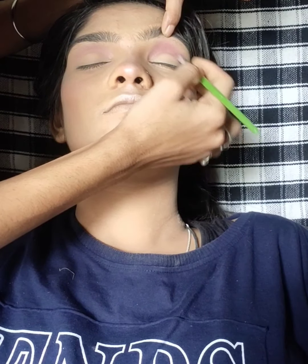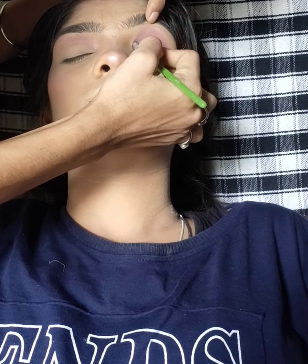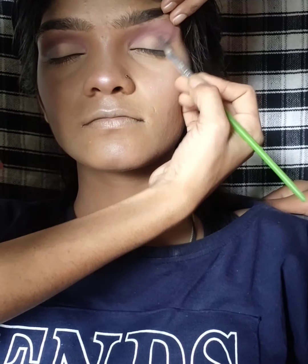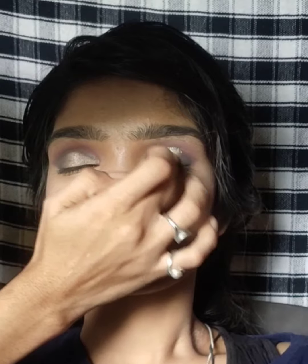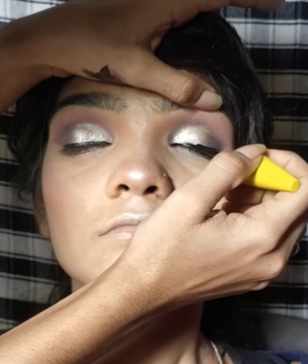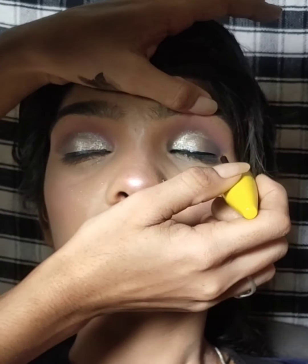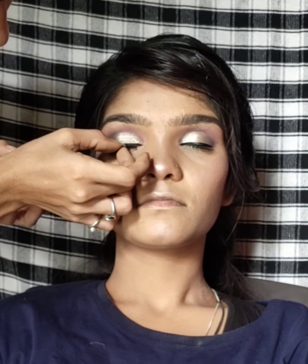I have used a purple color and blended it very softly. I have used it in the outer corner, added a little black color to blend it, and used it in the inner corner as well as on the eye balls.